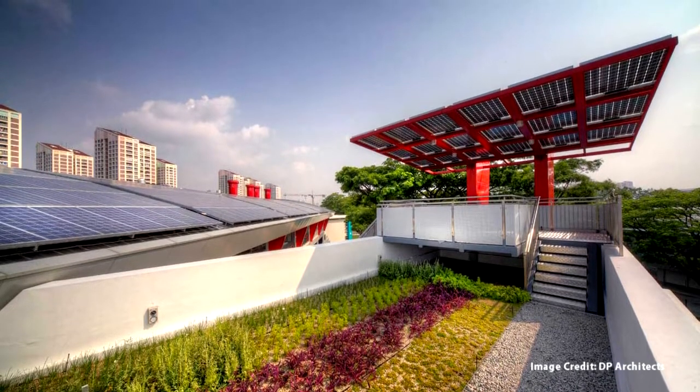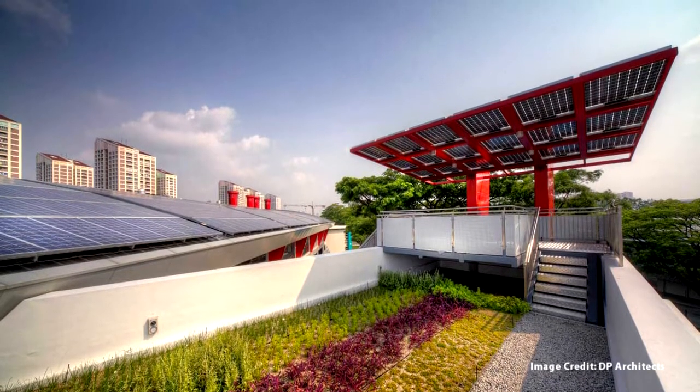We have green walls. We have solar-assisted stack ventilation. We have light tubes that bring in light from the outside to almost 8 to 12 meters into the building. There are a lot of new technologies introduced in that building — there are over 1,000 square meters of photovoltaic cells on the roof.